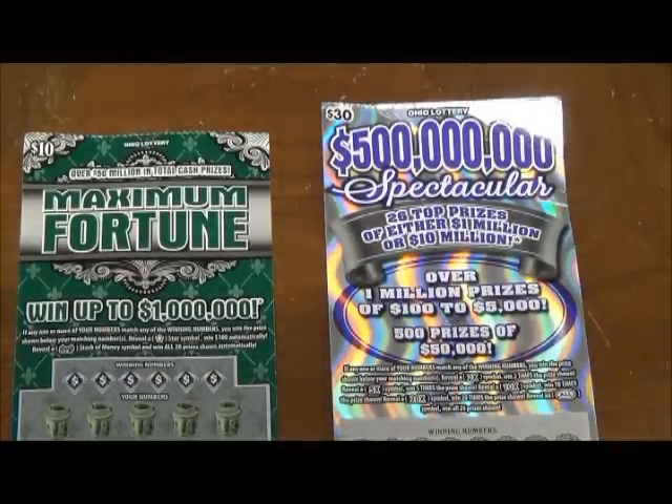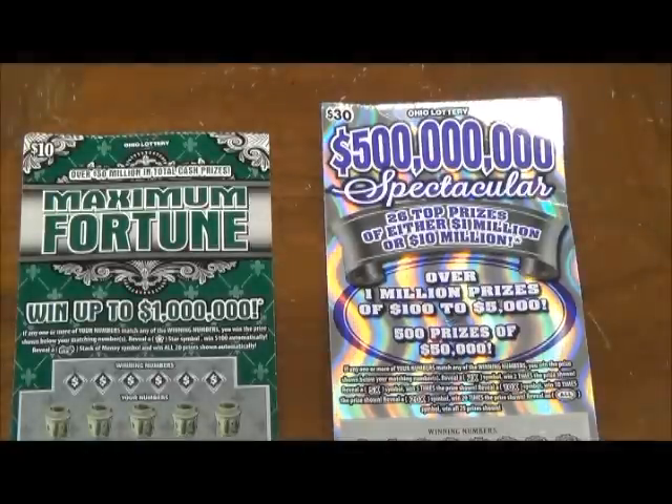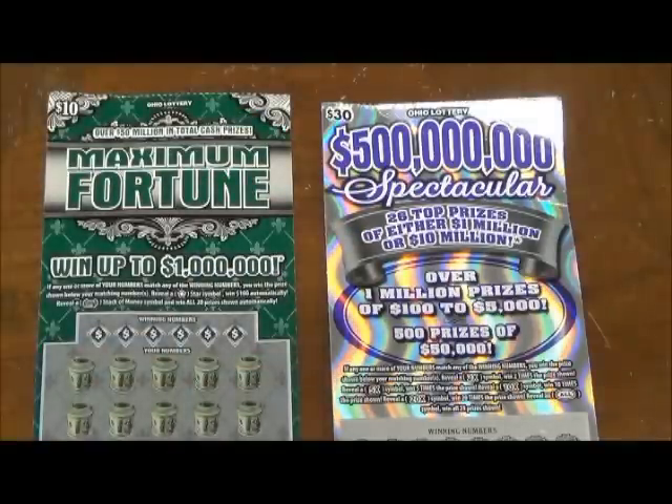Hey everybody, it's time for another nightly installment of Scratch-Off Lottery Cards. I've got two cards tonight: a $10 Maximum Fortune and a $30 $500 Million Spectacular.